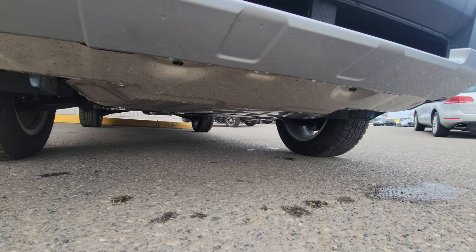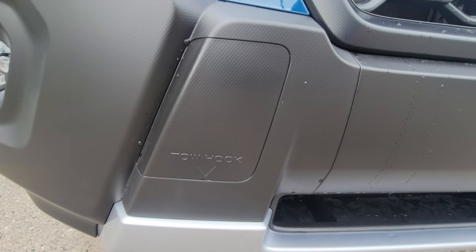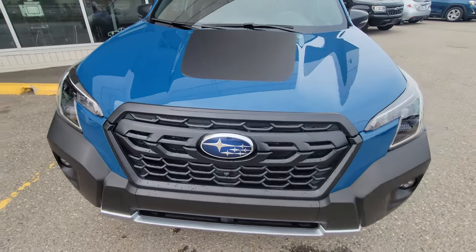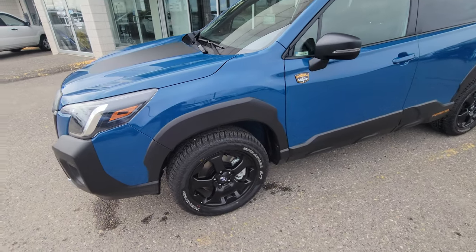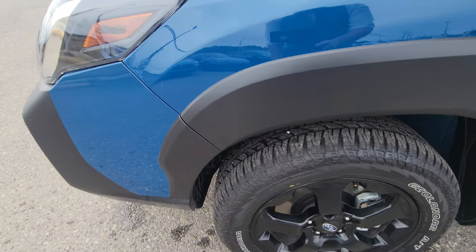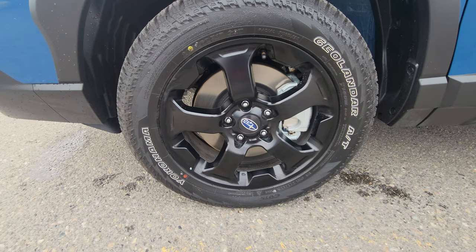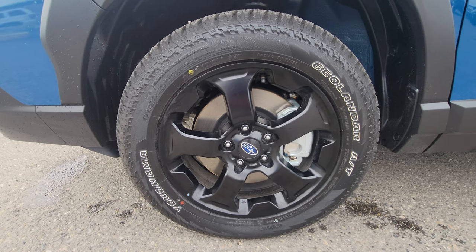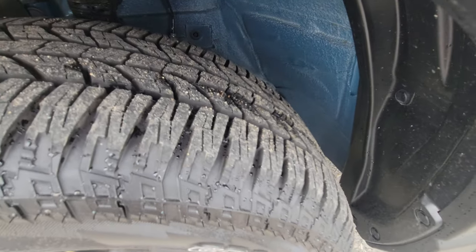There's an aluminum skid plate engine under-guard, and there's a spot to insert a tow hook so you can recover other vehicles — or use it if you get yourself caught in a sticky situation. You get very aggressive wheel arches and fender flares with textured cladding, and of course you get all-terrains — Yokohama Geolandar AT tires on the exclusive 17-inch matte black wheels.